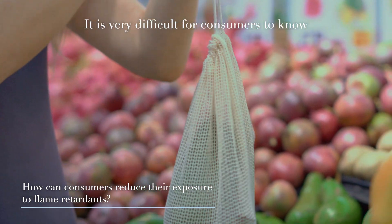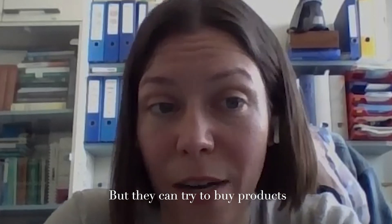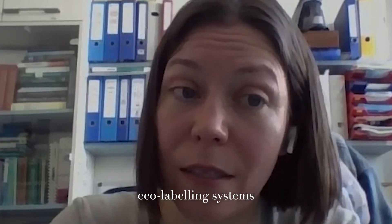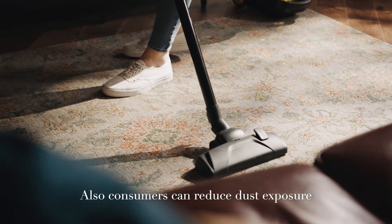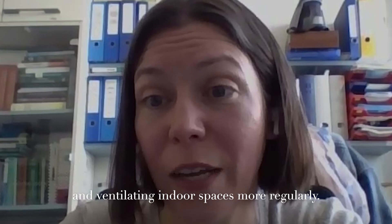It's very difficult for consumers to know what flame retardants are in products, but they can try to buy products without flame retardants, which can be identified by some eco-labeling systems, or just focus more on natural materials, which may have lower levels of flame retardants and other additives. Consumers can also reduce dust exposure by cleaning homes more and ventilating indoor spaces more regularly.